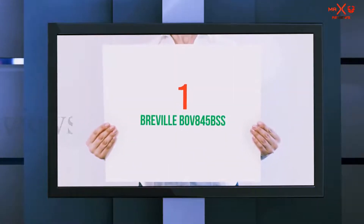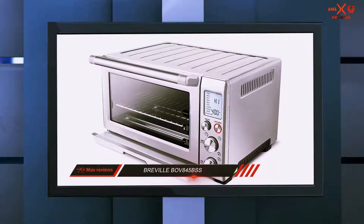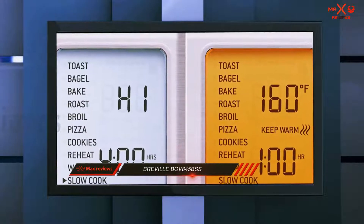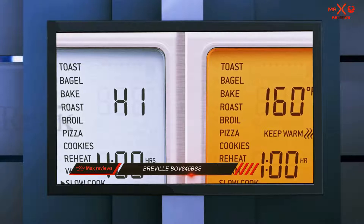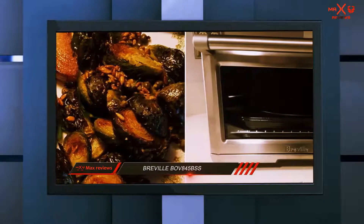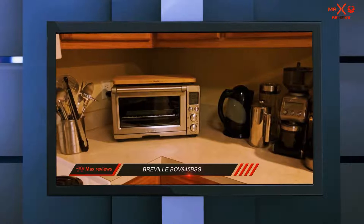And number 1 on this list: the Breville BOV845BSS Smart Oven Pro. If you're seeking a toaster oven with a large capacity and wide range of presets, we highly recommend the Breville Smart Oven Pro. This digital convection oven, which can accommodate six slices of bread or a pizza of up to 13 inches, is definitely pricier than many other models. But we're talking about the best, not the cheapest.